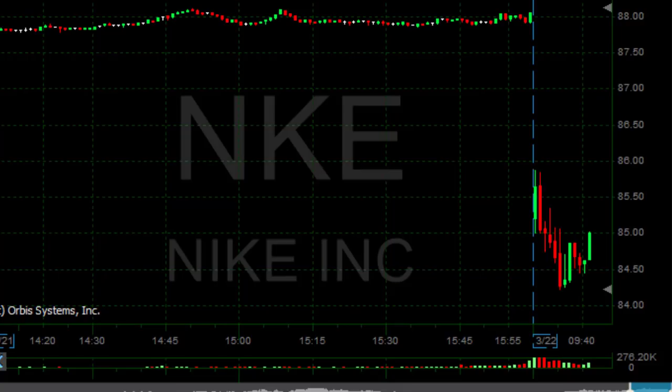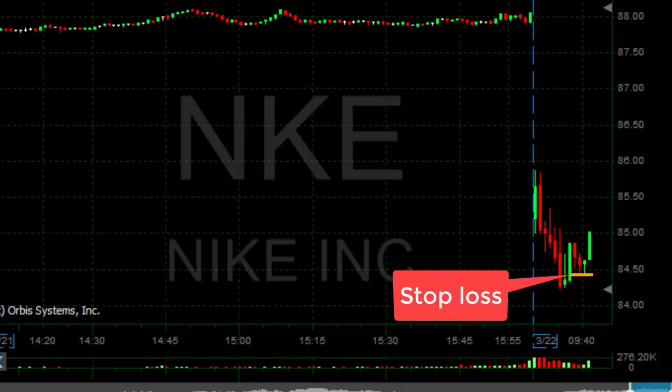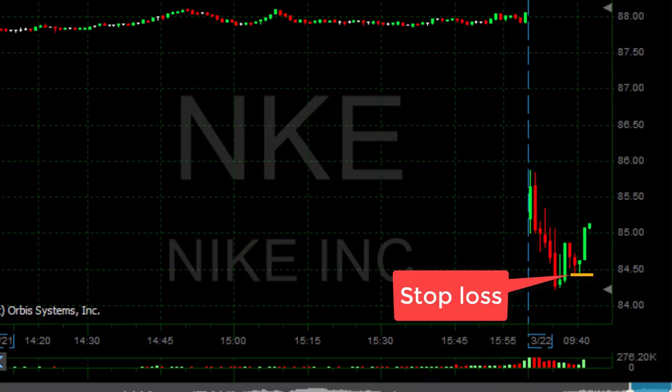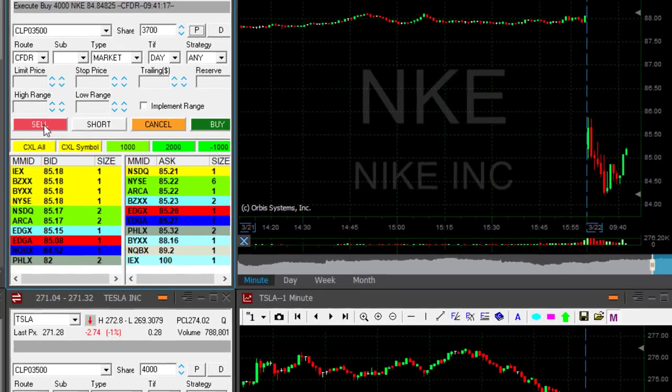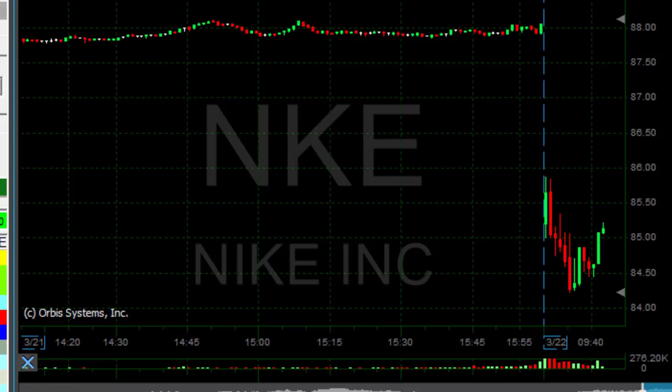It just moved up by 20 cents — $85. My target is 85.40. I was risking 40 cents, with my stop loss right at the 84.40 mark. I'm trying to get 85.20 and it's just reaching it now. At my target — taking my partial now. Took my partial at almost 40 cents. It was a nice trade.